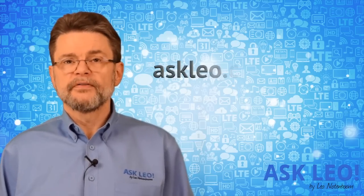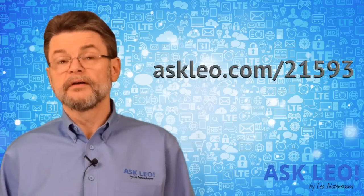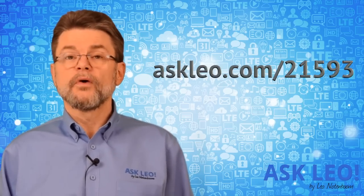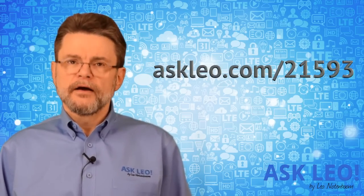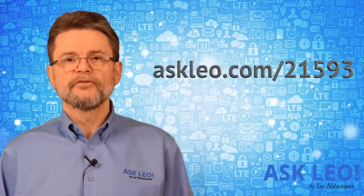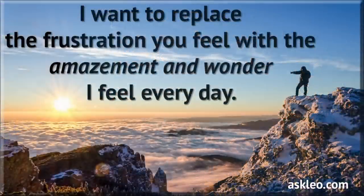I'd love to hear what you think. This is an important issue — a big one — and I think we're going to be hearing a lot more about it in coming weeks. Here's a link to this article on Ask Leo if you're watching anywhere but there. Come over, have a look, read the transcript — that's where the moderated comments will be. I would love to hear your thoughts on this issue. Until next week, I'm Leo Notenboom for Askleo.com. Take care.